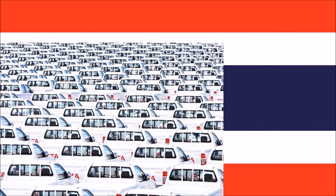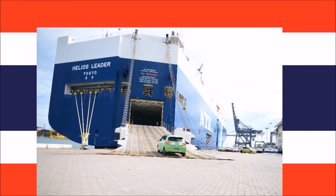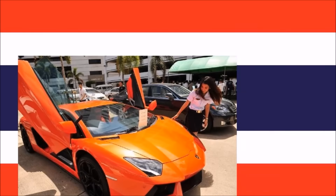Before you attempt to import a car to Thailand, you must secure an official import permit from the Ministry of Commerce of Thailand. If this permit has not been granted to you upon the arrival of your car, then this can lead to seizure of your automobile and high fines.